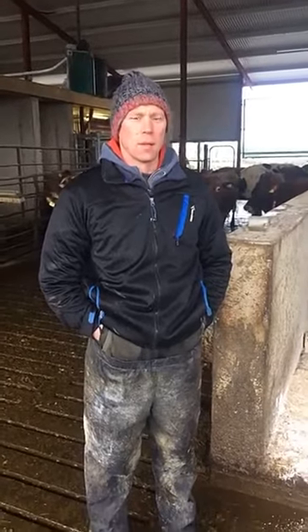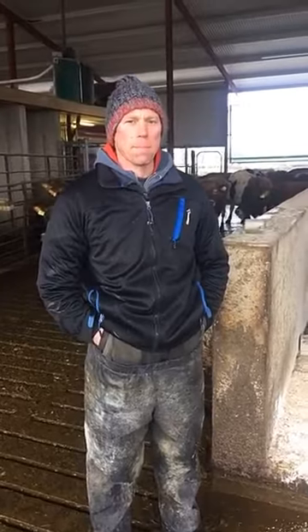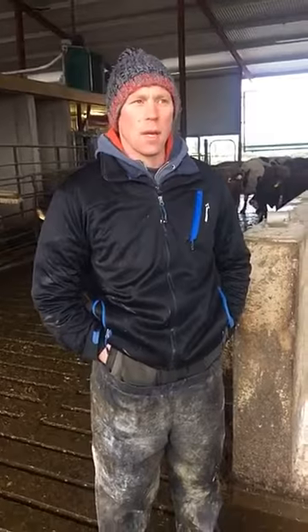I'm here with Cormac Quinn, the owner of this fine herd of pedigree Jersey cows. Cormac, just tell us a little bit about today's production — milk yields, fats, solids, proteins. At the minute we're doing about 21 litres, 6% butterfat, and 3.82% protein. Very good.